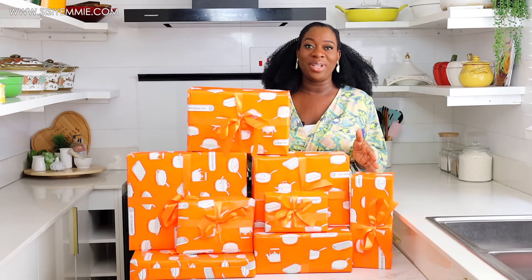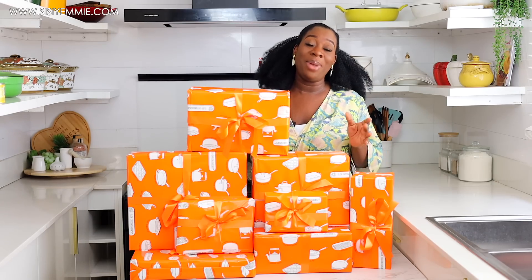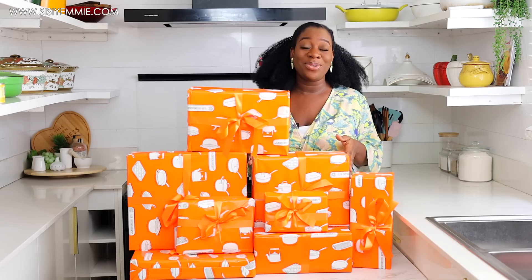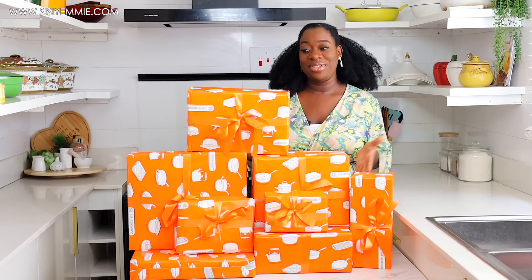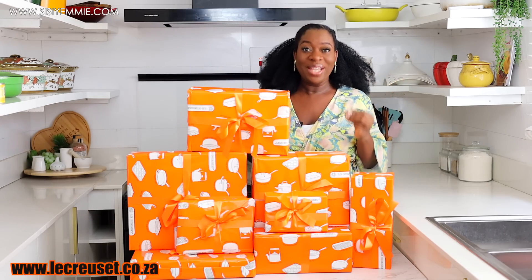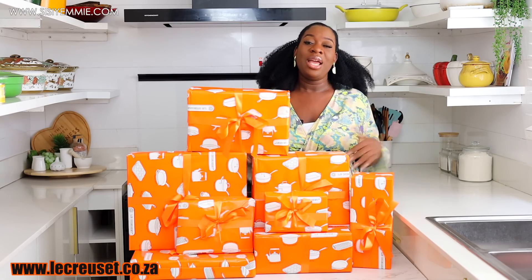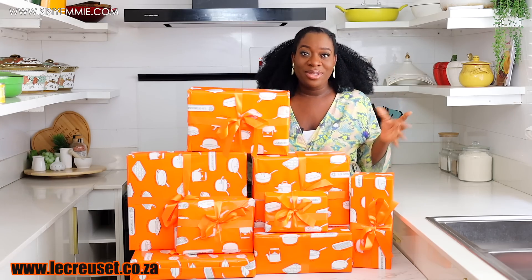The team in South Africa kindly sent this to me and I am so grateful. I actually bought one Le Creuset pan earlier this year during the December sales from the UK and it is yet to arrive — meanwhile the one from South Africa has already arrived. So if you want to buy Le Creuset, go to the Le Creuset South African website — I'm going to put the link on screen and in the description box.